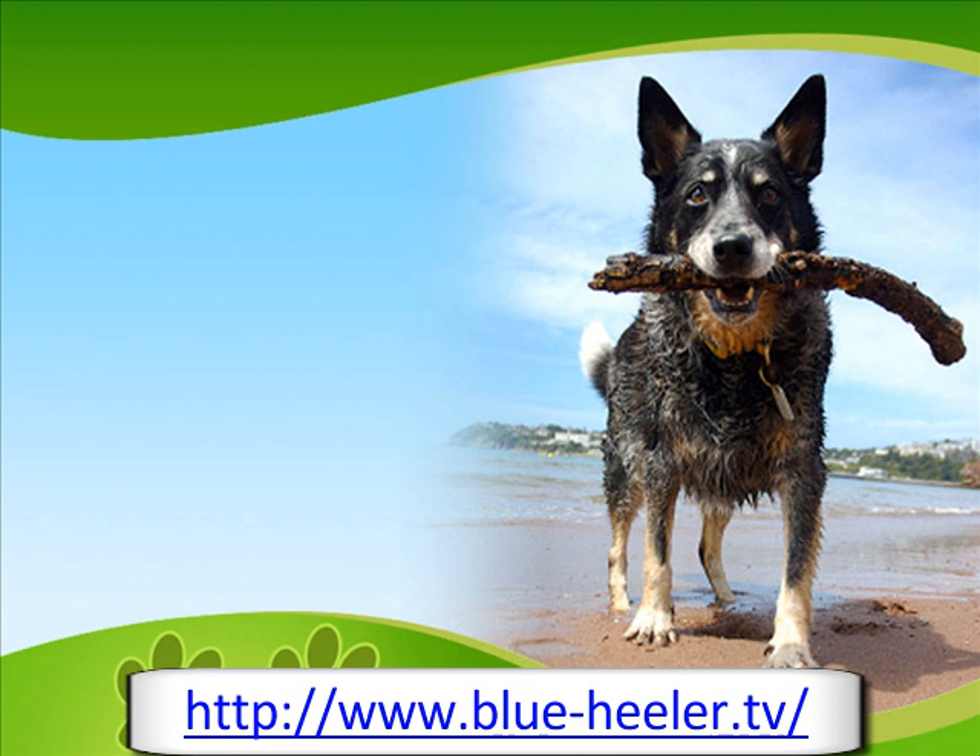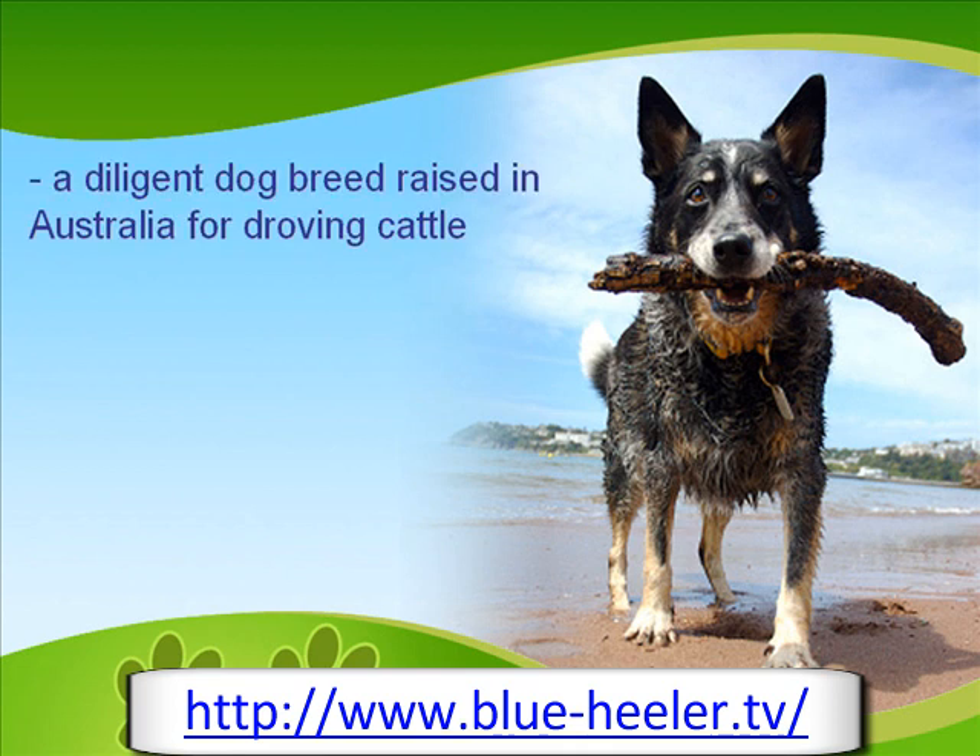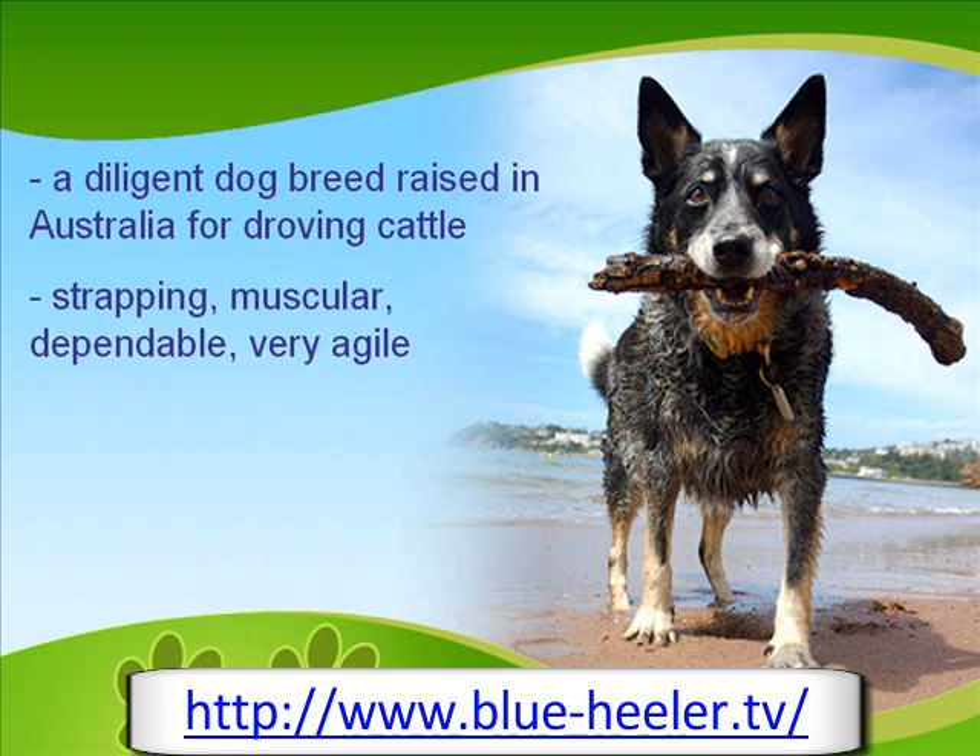The Blue Healer is a diligent dog breed raised in Australia for droving cattle. Going by similar names like Australian Cattle Dog, Halls Healer, Australian Healer, and Queensland Healer, it is strapping, muscular, dependable, and very agile.